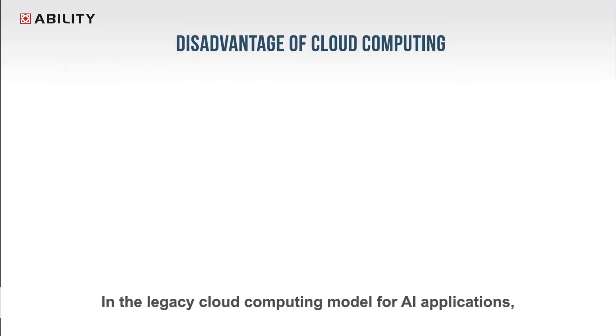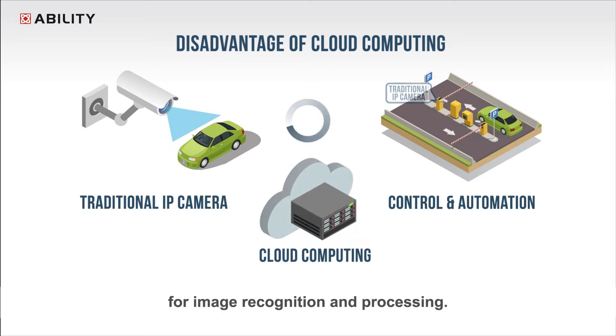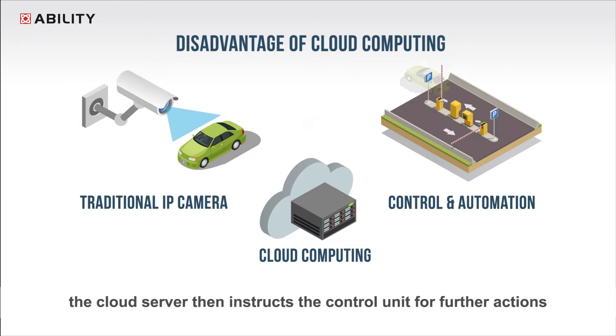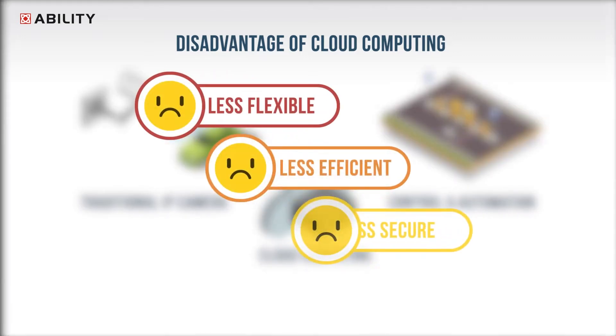In the legacy cloud computing model for AI applications, every single IP camera captures its own image and the collected raw data are transmitted to the cloud server for image recognition and processing. After that is done, the cloud server then instructs the control unit for further actions according to the processed result on the server. However, this model of system architecture is known to be less flexible, less efficient and less secure.